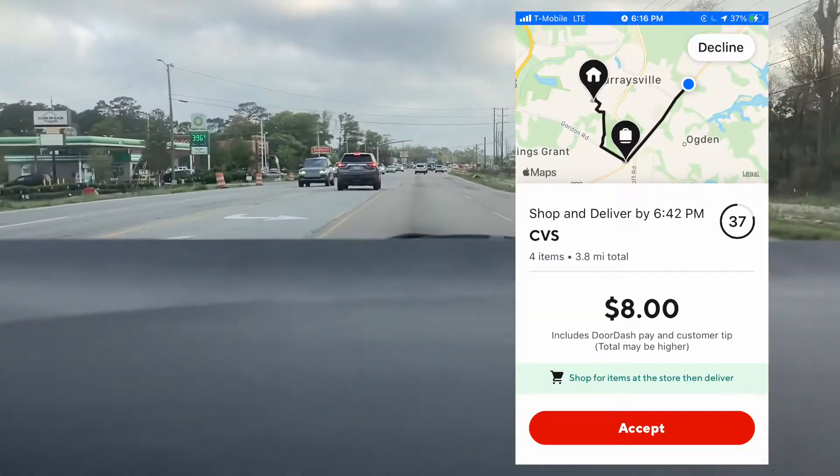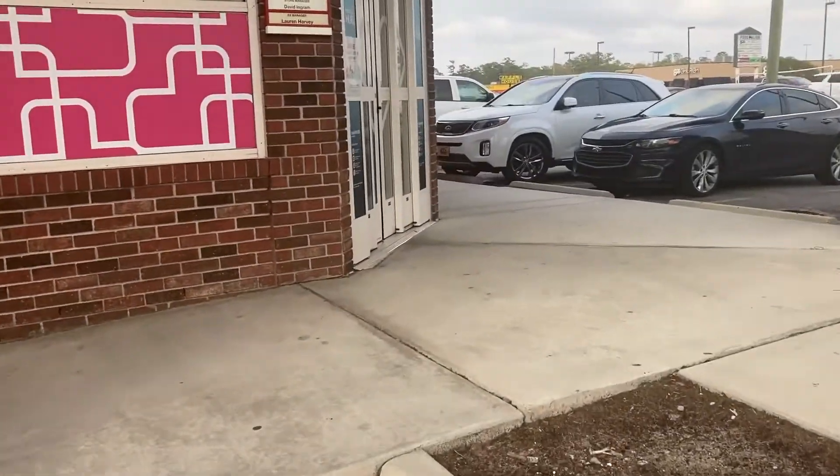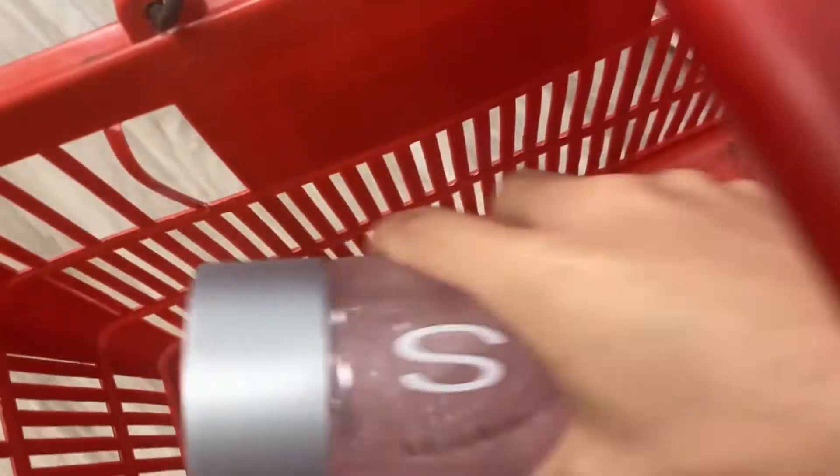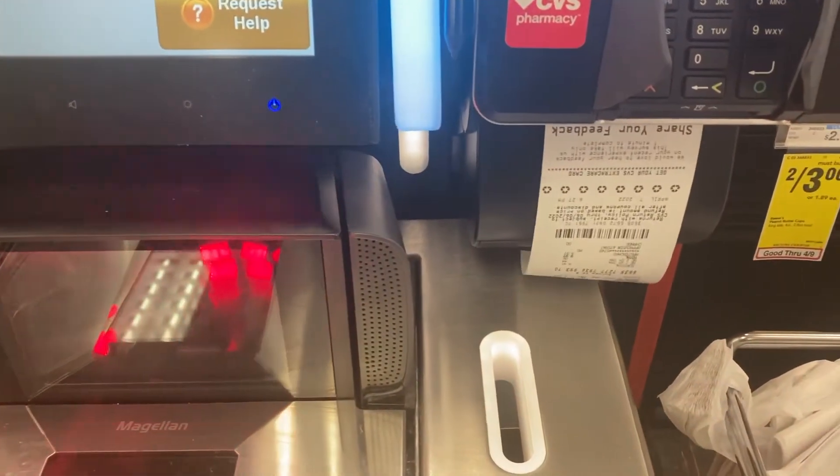We ended up getting this CVS DoorDash. It's $8 — it's a shop and delivery, so we got to do a little shopping. There's only four items though. We got some expensive water from the fridge, some Arizona, some Windex for cleaning windows. Open out the receipt and let's go.